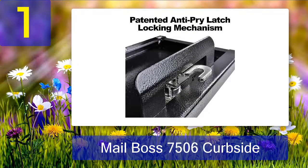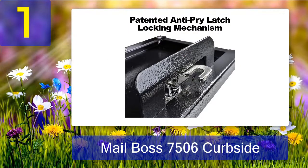But the impressive security level isn't the only notable attribute about this mailbox. It's also been built to meet all the regulations provided by the USPS. Therefore, I don't have to worry about any hassles occurring after installation.